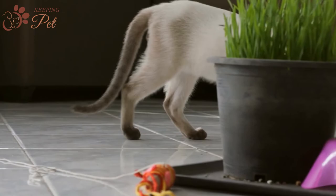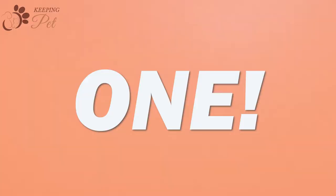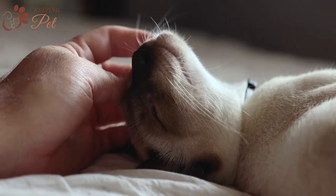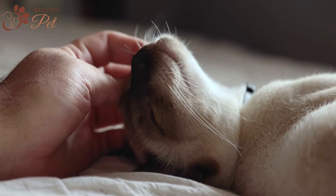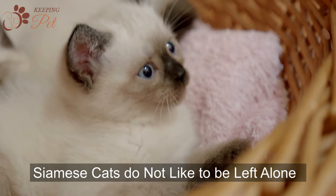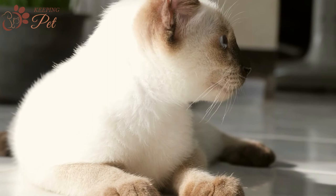Before getting a Blue Point Siamese cat, here are a few things to know. First, Blue Point Siamese cats make a great family pet. Second, they thrive on their loving parents' attention — bring one home only if you have ample time to pet, play with, and exercise them. Third, Blue Point Siamese cats do not like to be left alone, so you should bring one home only if a family member is always going to be there. They are not a good choice for working parents who leave their cat alone for long periods every day.